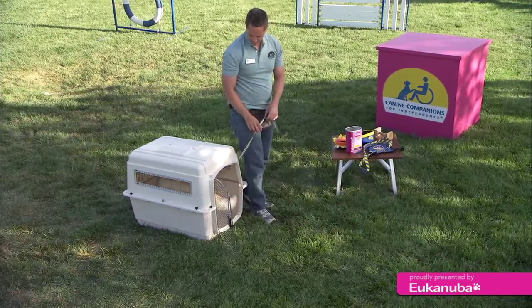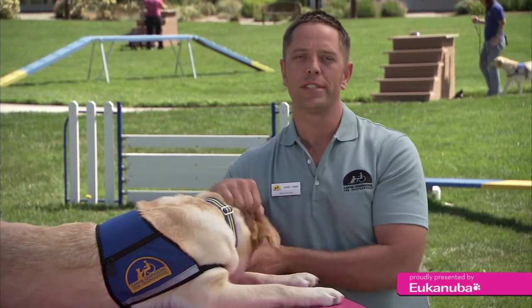Kennel. Once you have a crate-trained dog, I promise you'll never go back.